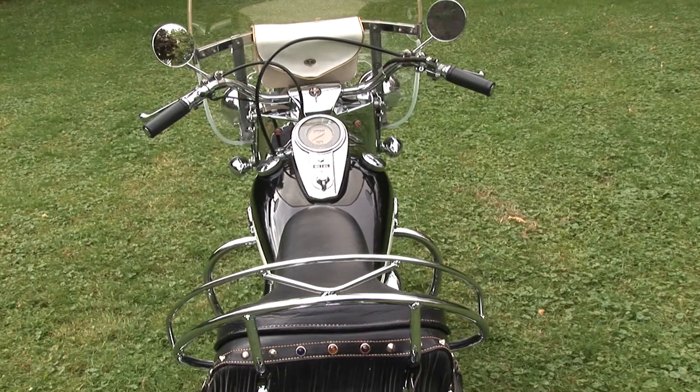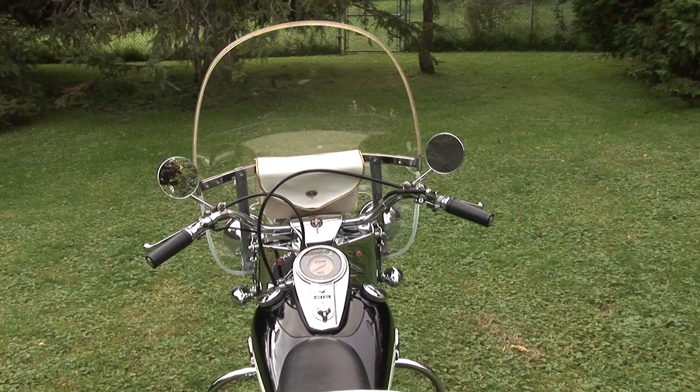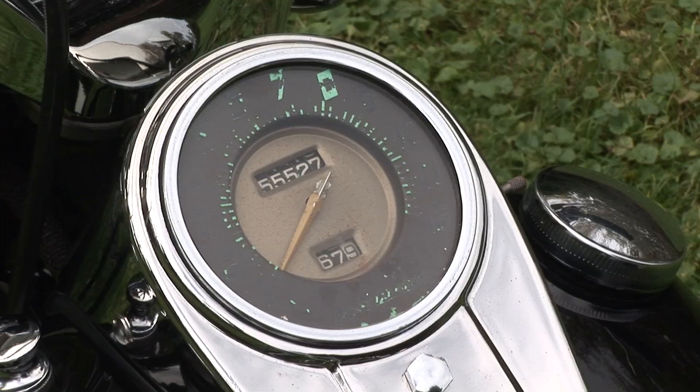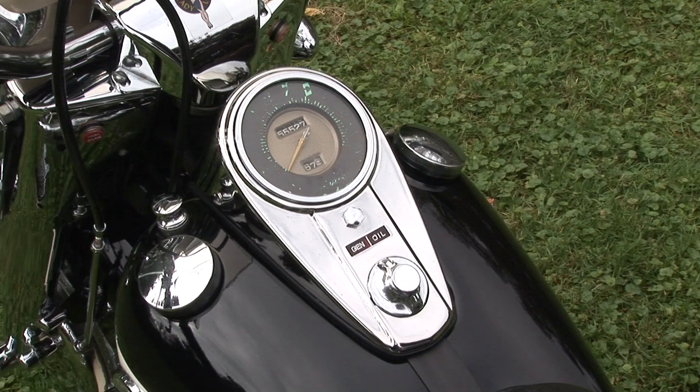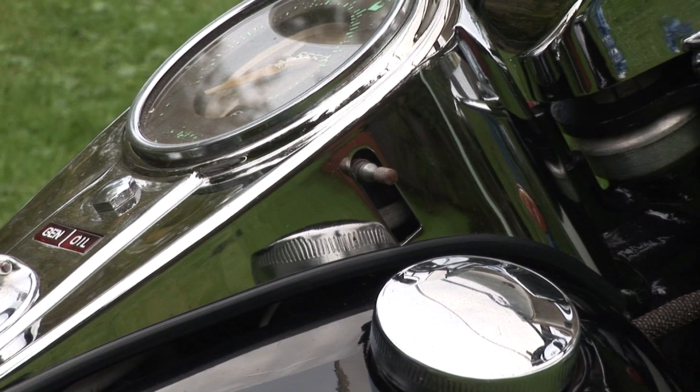In 1930, Indian was taken over by DuPont, and their bikes were offered in a wide range of attractive colors. Not to be outdone, Harley-Davidson soon followed suit. Dark, drab hues were replaced with eye-catching reds, oranges and creams, two-tones, and stylish art deco tanks. Harley's answer to the Indian Big Chief 80-cubic-inch Big Twin was the 1935 VLH.